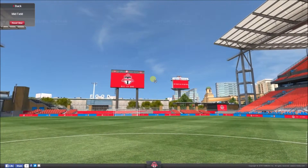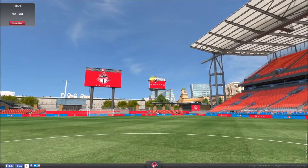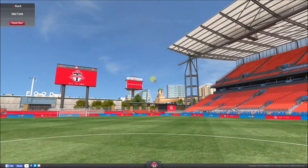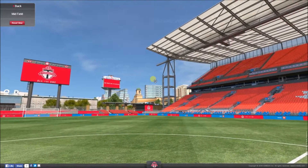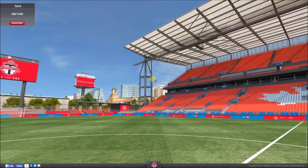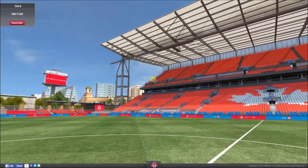Today we are taking a look around the BMO Field. That's right, it is the home arena of Toronto FC of the MLS. Toronto are actually the first ever Canadian team to be added to the MLS. The MLS is the American Soccer League — in Europe we call it football. And as always for you, the first fact I have about this stadium is its overall capacity.